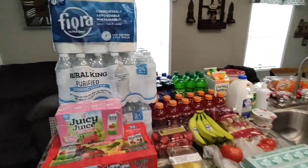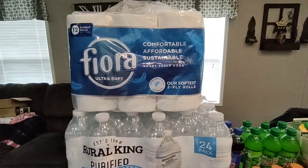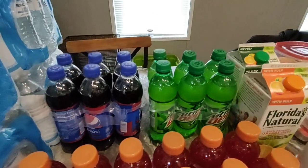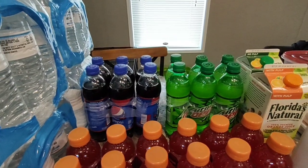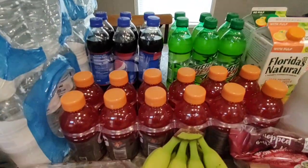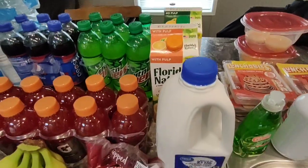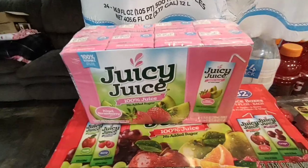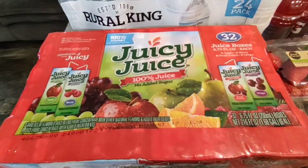I stopped at Real Kang first thing this morning, per usual, and got four cases of their water and two things of their toilet paper. For drinks for Josh, I got him the Wild Cherry Pepsi and the Mountain Dew. The mini cans cost $6 but these were on rollback for $3.48, so I went with these. I also got some red Gatorade, Florida's Natural No Pulp and With Pulp Orange Juice, a half gallon of 2% milk, Kiwi Strawberry Juicy Juice, and the 32 variety pack of Juicy Juice that comes with apple, berry, fruit punch, and grape.